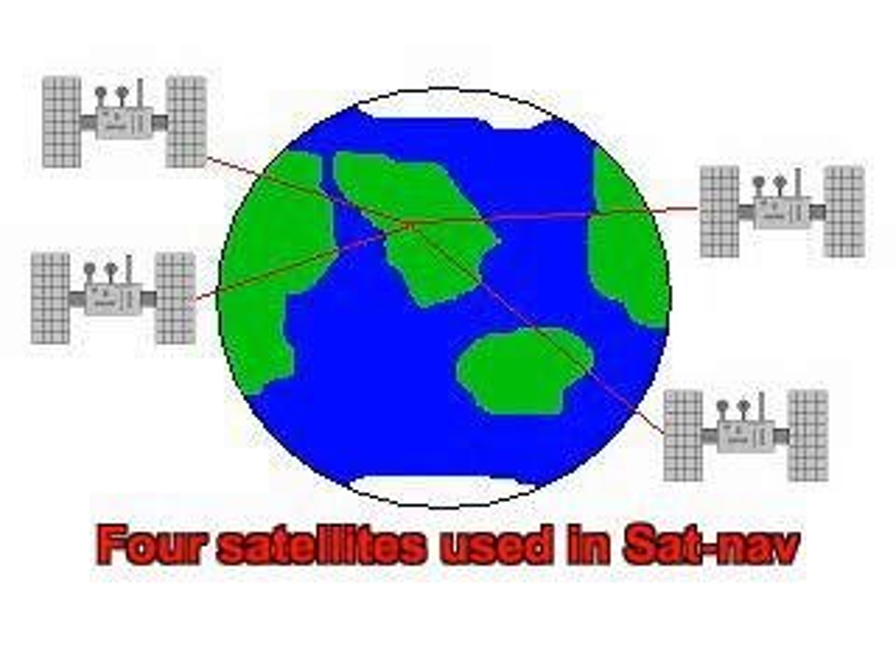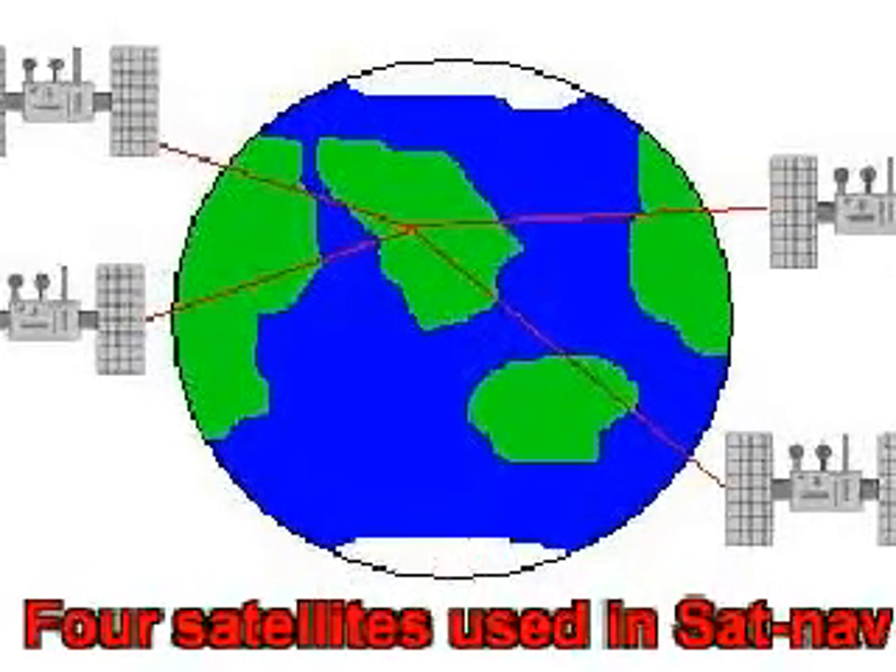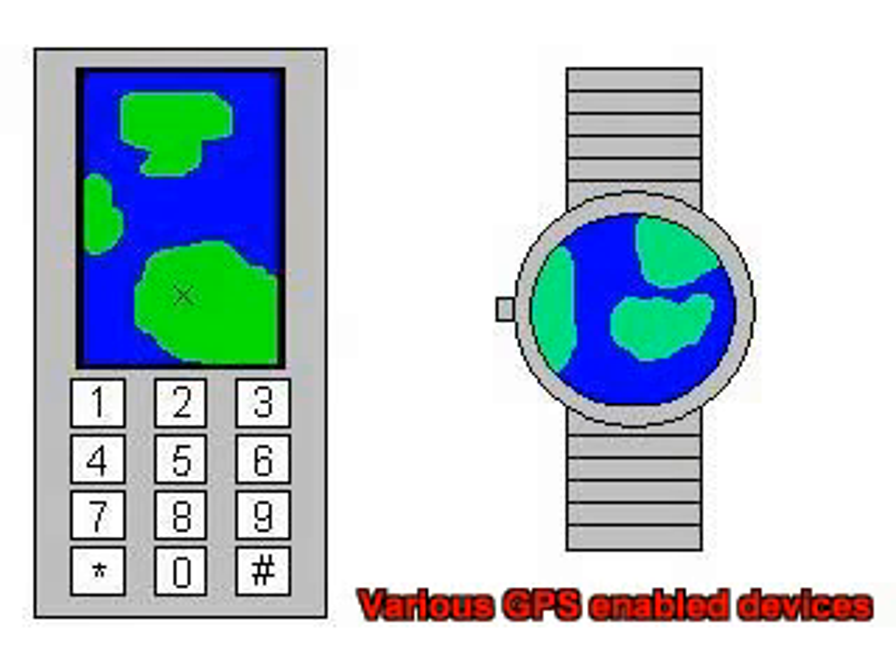Two satellites are used to locate, three to actually locate via triangulation, and a fourth to ensure accuracy. GPS has been incorporated into mobile phones and watches specifically designed for walkers with route anchors.